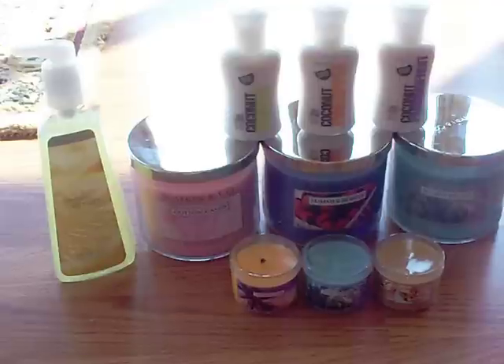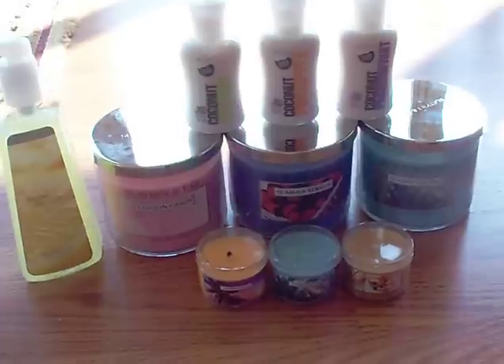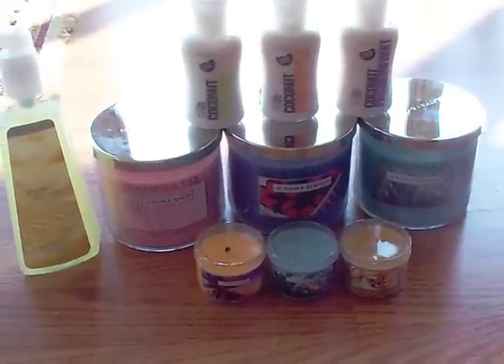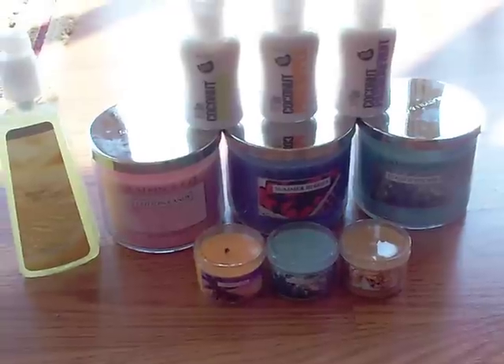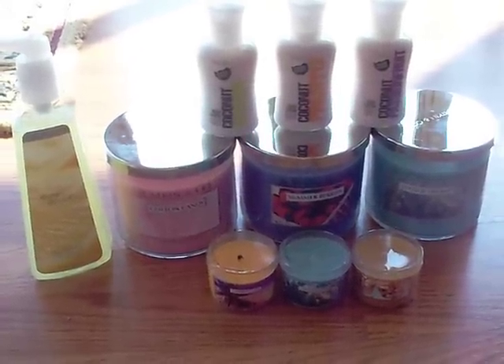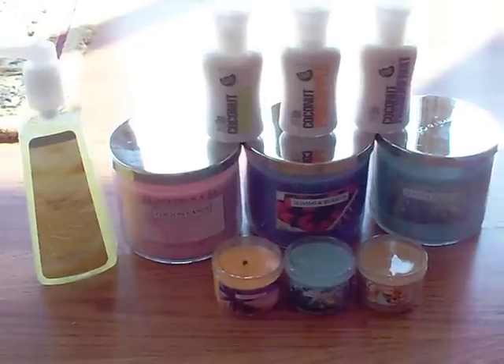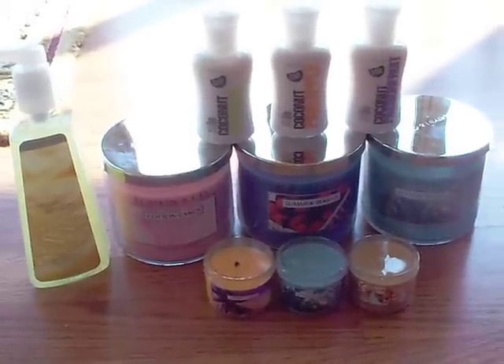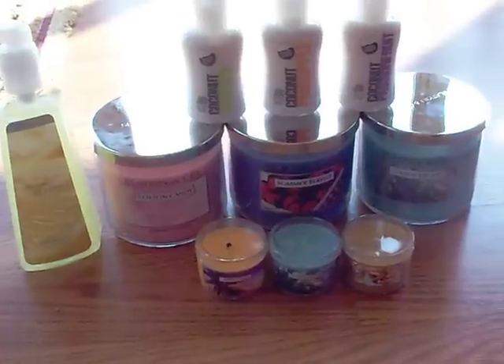I said I was going to try to do better and not buy much Bath and Body Works stuff, but I kind of failed at that. I mean, I am doing better, but I still haven't kept my promise not to buy anything until the semi-annual sale. Some of this stuff is for Mother's Day though, so that's a little better than just giving in completely.